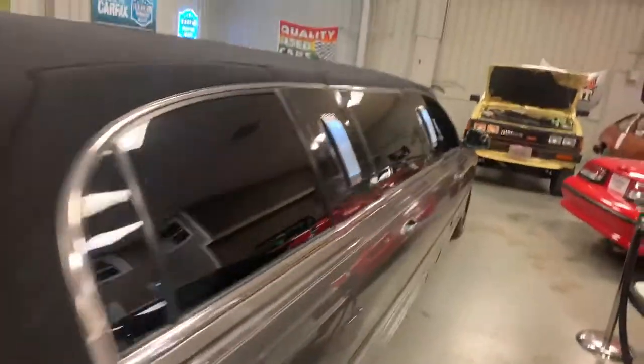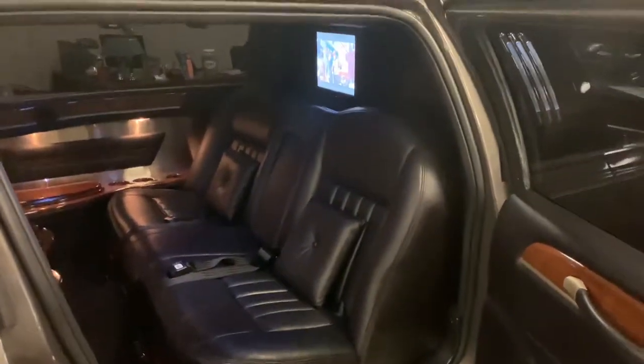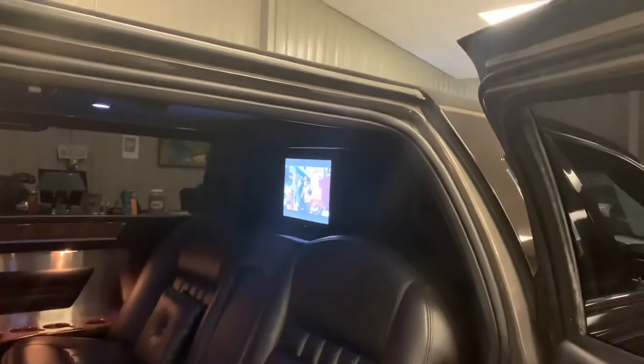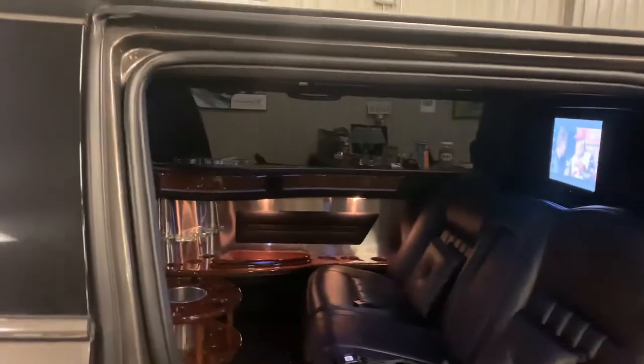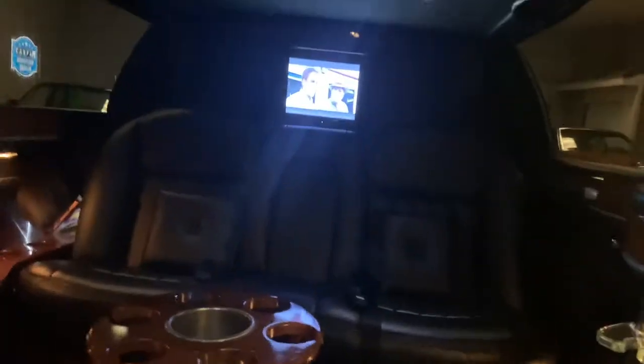This also has what they call wedding doors, so somebody in a wedding dress can easily get in and out. Look at that — the TV for the center is right there in the divider. It's got the bar, all LED lights, really nice. All the wood trim throughout is super nice.